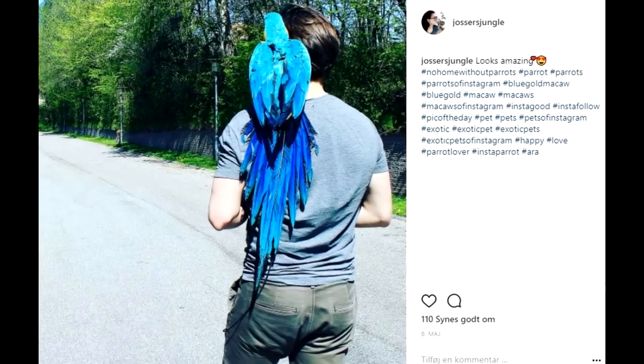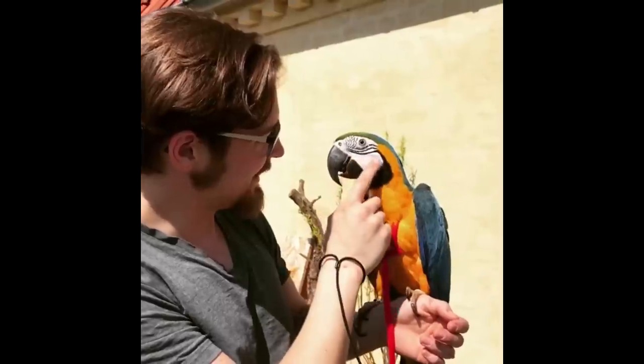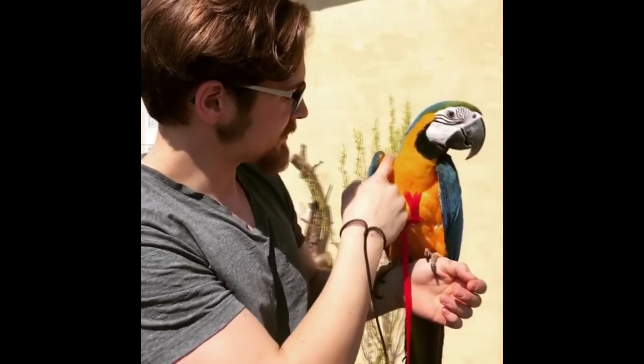As often as we can, we bring them outside. They are only one year old so they are still very young. They are fully capable of flying — their wings are not clipped or anything like that. It is our big dream to have them free fly once they are ready. Right now I'm not into the idea because we live in the middle of the city and I'm scared they could get hit by a car. But we are going to see if we can find somewhere to train them to free fly — that would be an absolute dream.